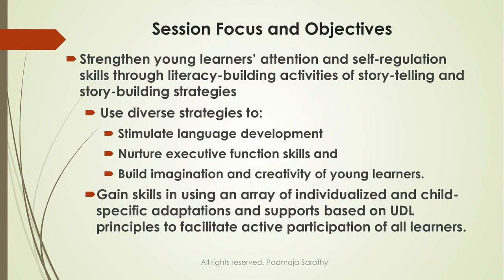Today we are focusing on storytelling and story building strategies. How do we strengthen young children — thinking in terms of a child in pre-K, kindergarten, first grade, in those early elementary and early childhood settings? How do we use storytelling and story building strategies to improve and enhance their attention and self-regulation skills?